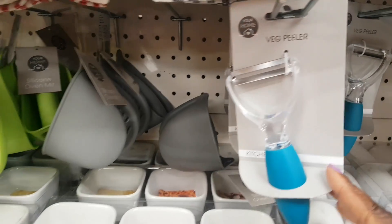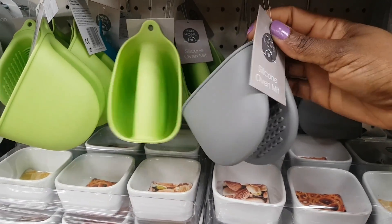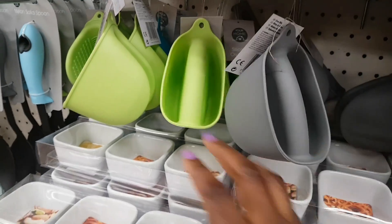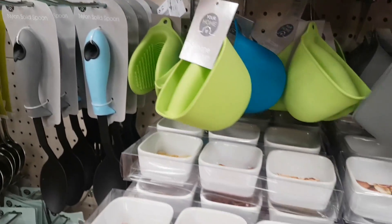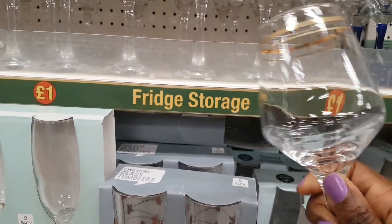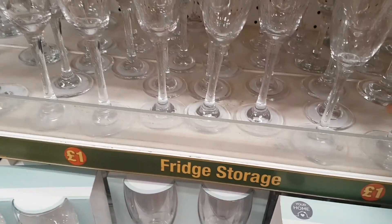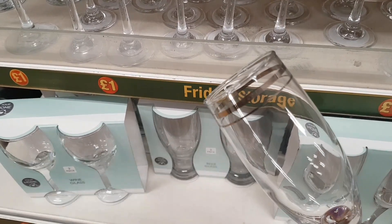There's a veg peeler and some new silicone oven mitts — you just put your fingers in. Available in grey, lime green, and blue. The glassware has a gold detailing on top and feels really nice quality with a good weight to them.